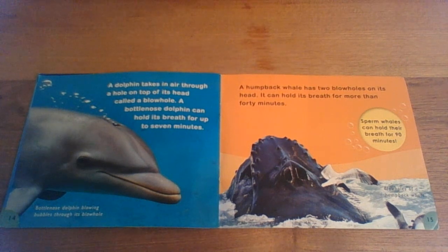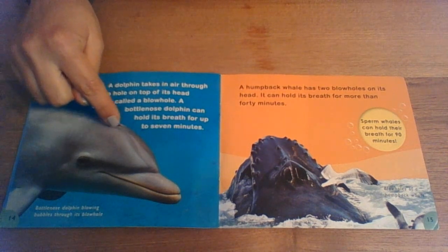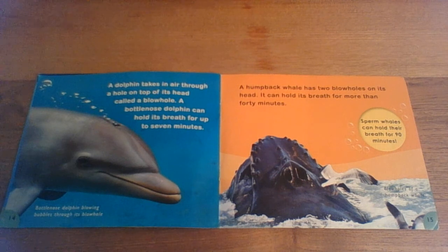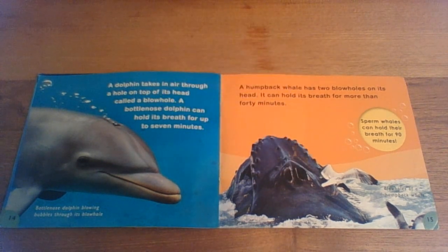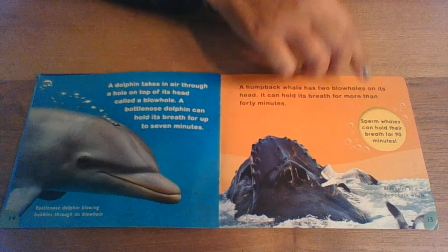A dolphin takes in air through a hole on the top of its head called a blowhole. A bottlenose dolphin can hold its breath for up to seven minutes. A humpback whale has two blowholes on its head and can hold its breath for more than 40 minutes. Sperm whales can hold their breath for 90 minutes. How long can you hold your breath for?